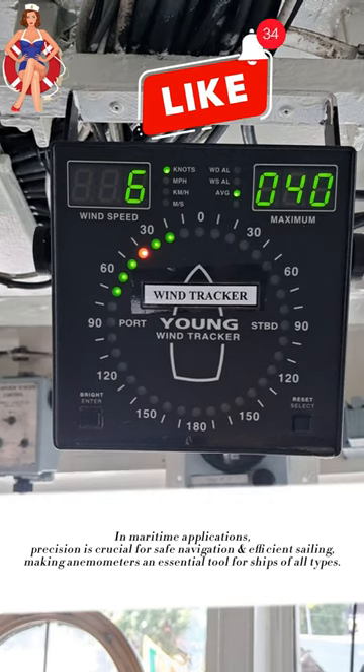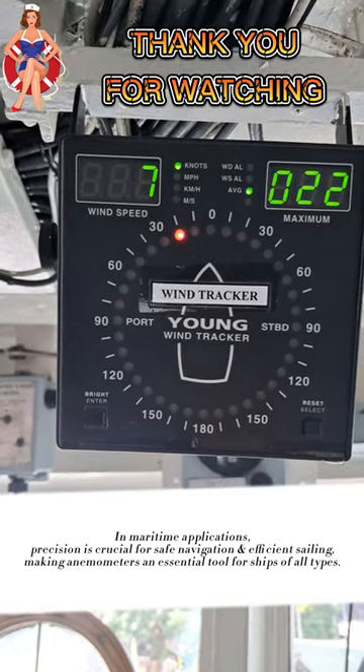In maritime applications, precision is crucial for safe navigation and efficient sailing, making anemometers an essential tool for ships of all types.